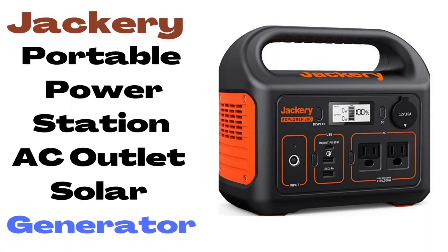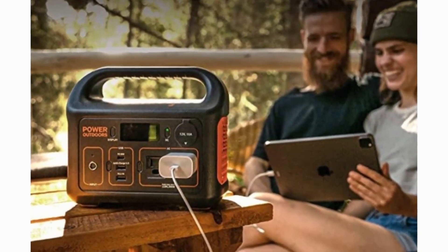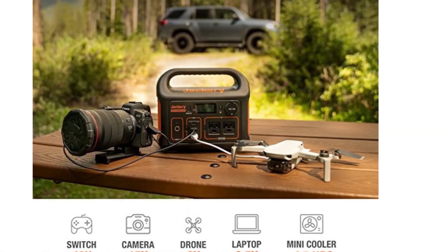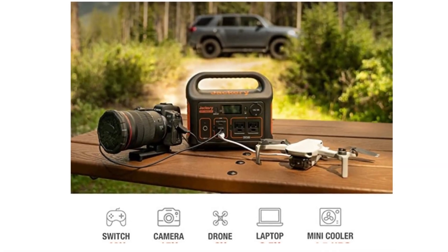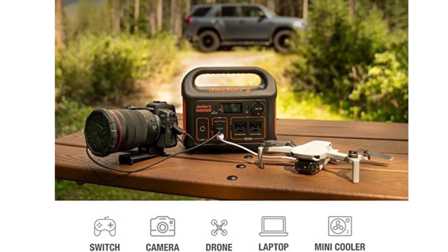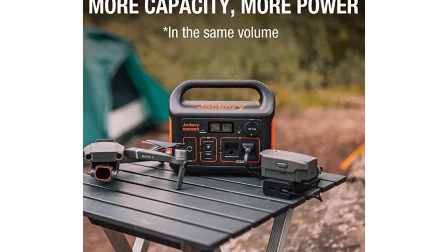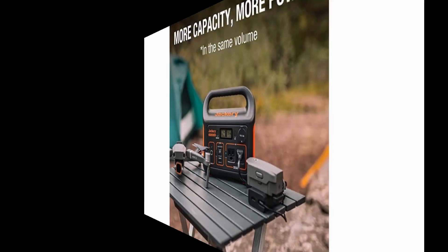Number 1: Jackery Portable Power Station with AC Outlet, Solar Generator. It takes only 2 hours to recharge 80% of the battery through the wall outlet and 60W PD USB-C ports simultaneously. You can also recharge via an AC adapter at home, through the car outlet on a road trip, or simply use a Jackery Solar Saga 100. Armed with a 293Wh lithium-ion battery pack, the Explorer 300 features two pure sine wave AC outlets that deliver stable and safe 300W power.